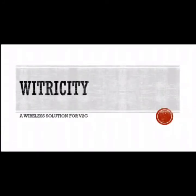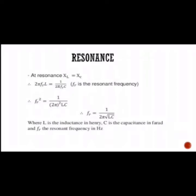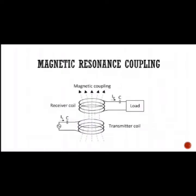In our project, Vitricity — a wireless solution for vehicle-to-grid — we have developed a prototype of wireless transmission of power from vehicle to load. The basic principle involved here is resonant inductive coupling. What is resonance? In an electrical circuit, the condition that exists when the inductive reactance and the capacitive reactance are of equal magnitude, causing electrical energy to oscillate between the magnetic field of the inductor and the electric field of the capacitor, is called resonance. The condition for resonance is given by F = 1 / (2π√LC), where L is the inductance in Henry and C is the capacitance in Farad. Magnetic resonance coupling is a phenomenon with inductive coupling where the coupling becomes stronger when the secondary of the loosely coupled coil resonates.